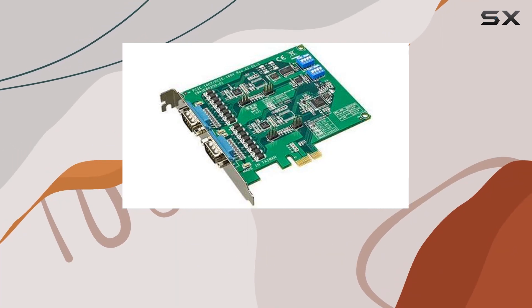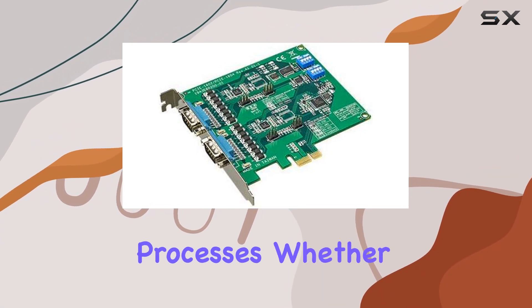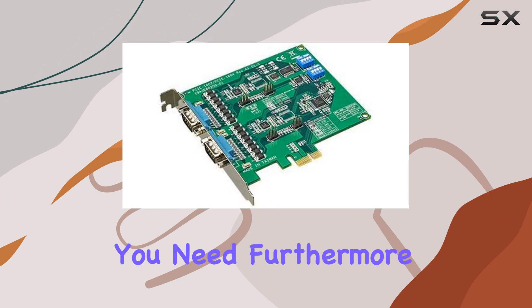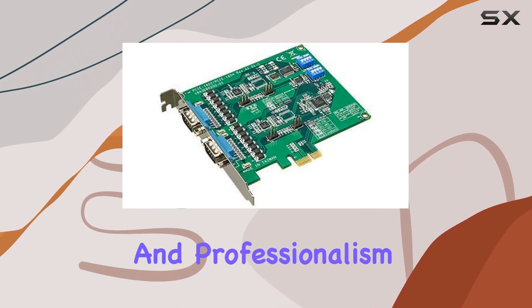With two ports at your disposal, you have the freedom to connect multiple devices simultaneously, streamlining your communication processes. Whether you're managing complex networks or controlling machinery, this card provides the connectivity you need.